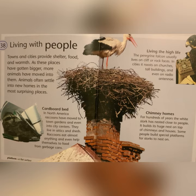Living the High Life: the peregrine falcon usually lives on cliff or rock faces. In cities, it roosts on churches, tall buildings, and even on radio antennas. Chimney Homes: for hundreds of years, the white stork has nested close to people. It builds its huge nest on top of chimneys and houses. Some people build special platforms for storks to nest on.